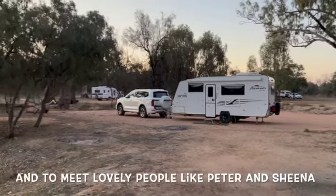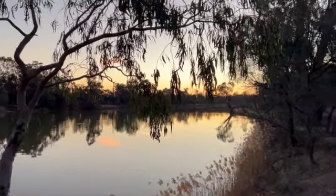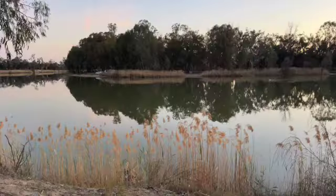We are truly blessed to be able to travel this country with such freedom and enjoyment. We are truly, truly blessed.